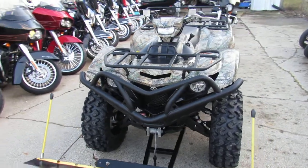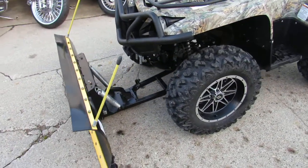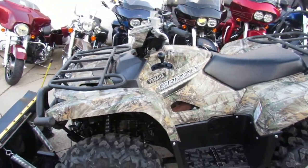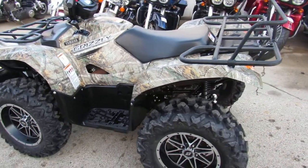Check out the Sedona rims and the Sedona 27 by 14 by 11 Rip9 tires, plus a 2,500-pound Warn winch with a rope. This one-owner, low-mileage, top-of-the-line quad is perfect.